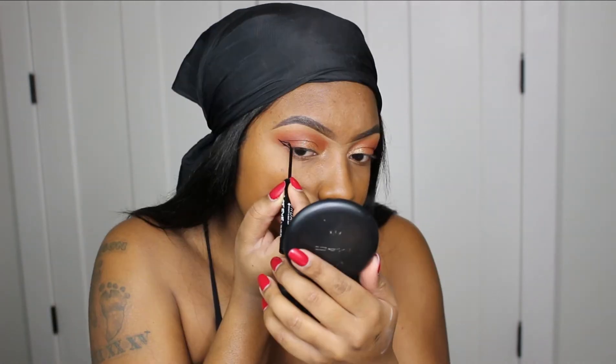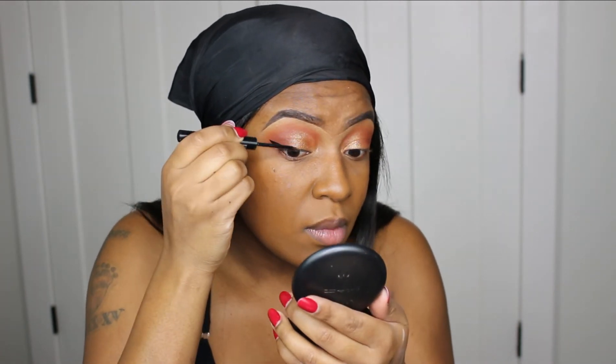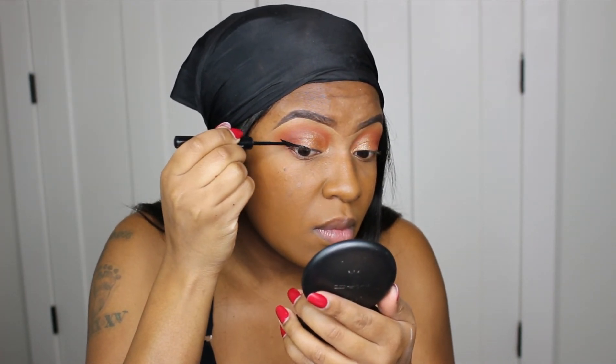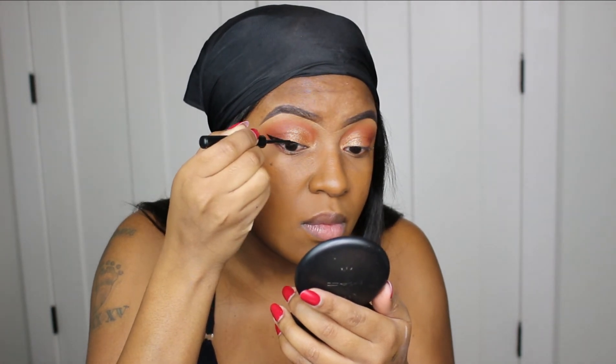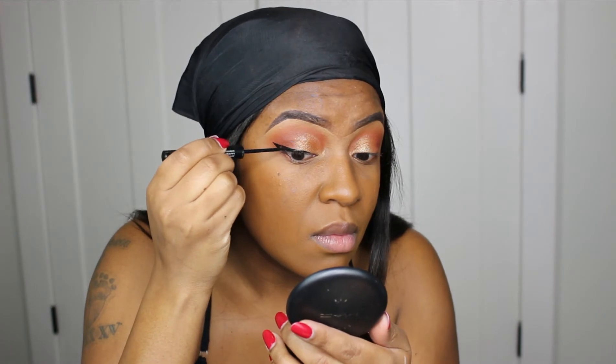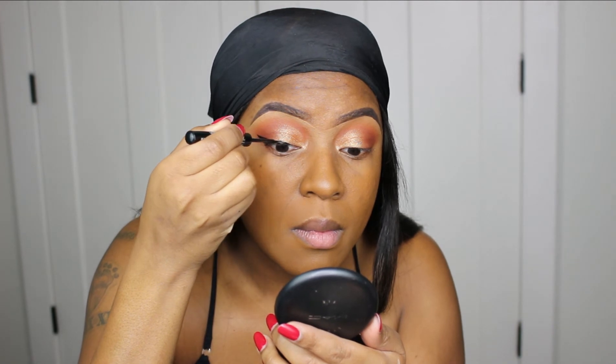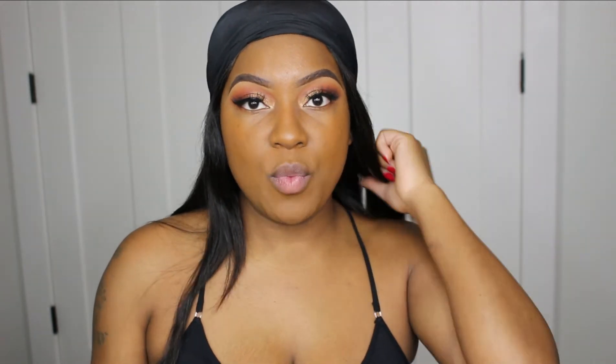Using my Jordana liner, I'm going to go ahead and create a wing. Wings are done! Moving on to lashes — I'm just going to pop them on and I'll be right back. I also touched up my foundation off camera, so we're ready to move on.